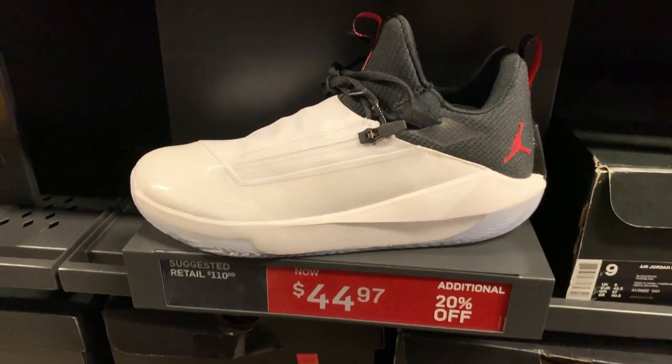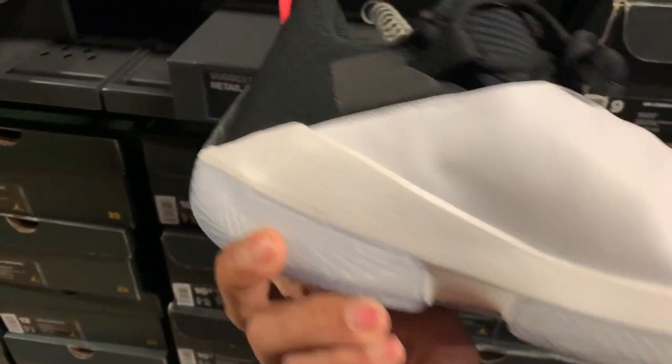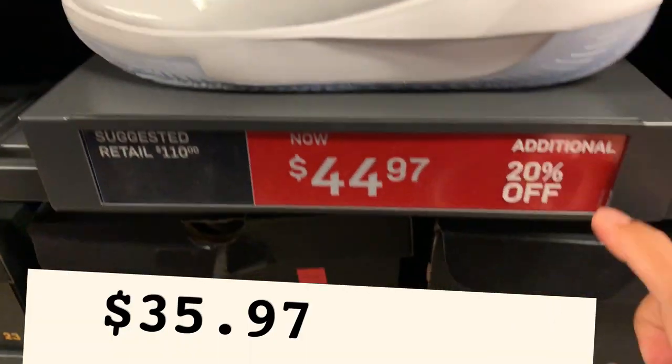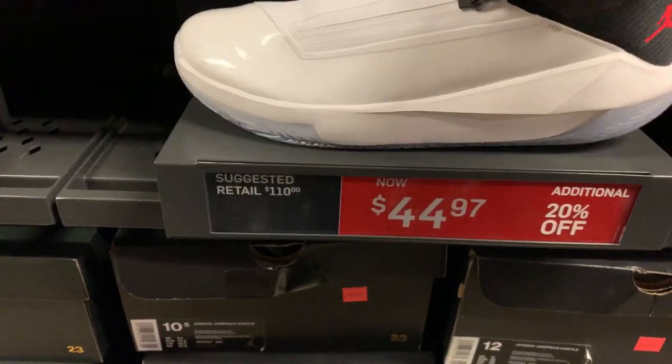The Jordan Jumpman is in white, infrared 23, and black — a nice, simple color. It's only $44.97 with the additional 20% off. Not bad for a nice basketball shoe at a very affordable price.